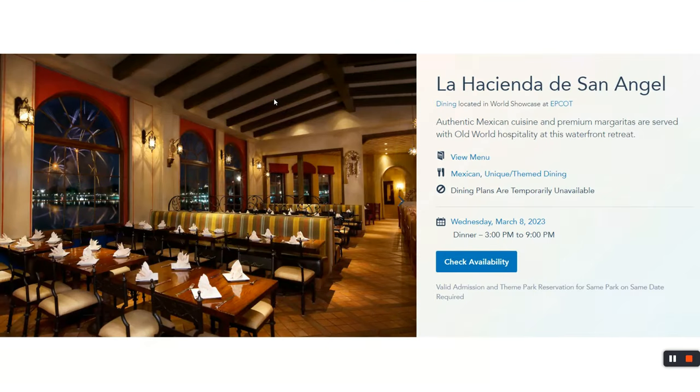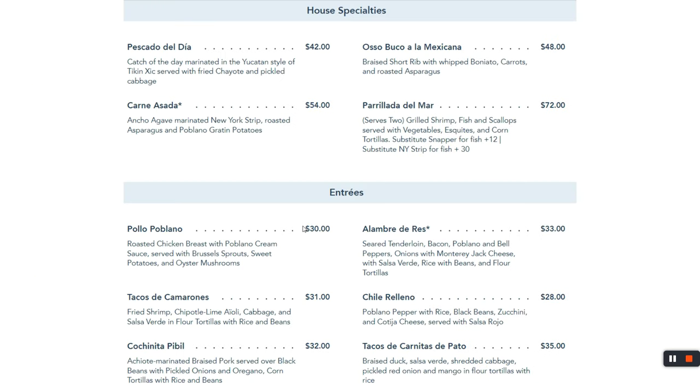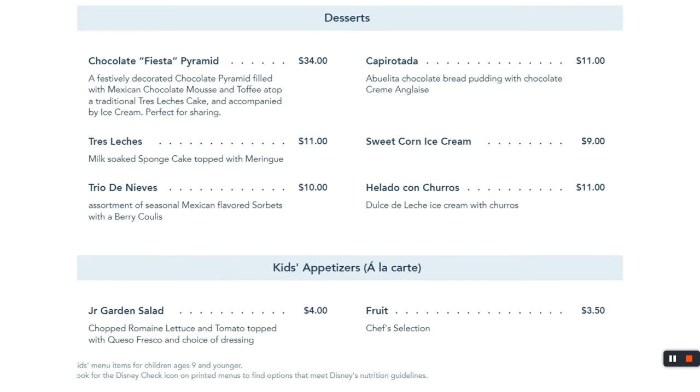Across the street is La Hacienda de San Angel. You're not inside the pyramid here — instead, you have a great view of the lake in a very spacious setting. The house specialties, appetizers, and entrées are very similar to what's across the street. Kids' options and desserts are also very similar. Pause to take a closer look at the menu if you'd like.